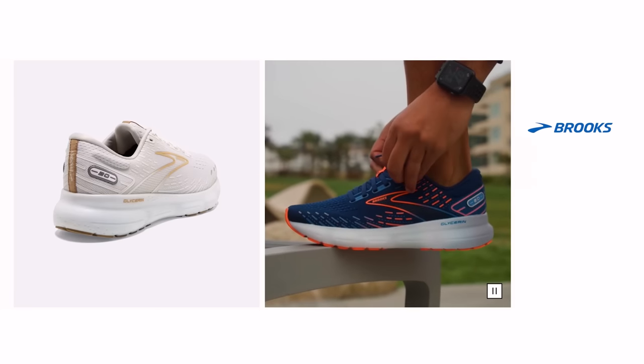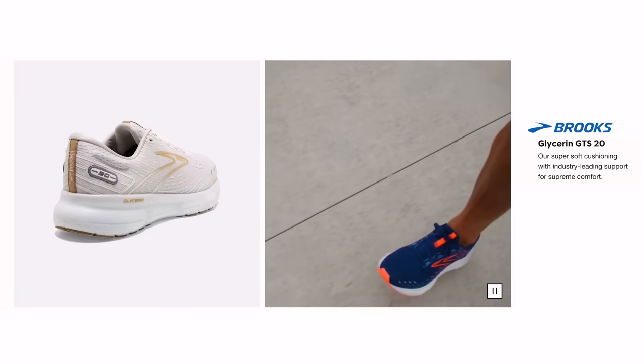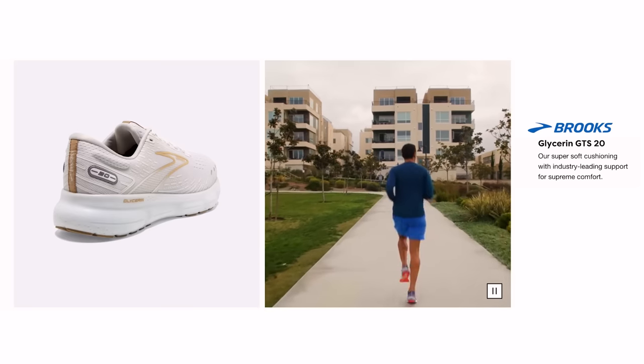Third trainer: the Brooks Glycerin GTS. I started wearing this shoe when I was with Brooks and absolutely loved it. At first I was wearing the Adrenaline GTS, but then I switched over to the Glycerin GTS — also a stability shoe. All of my trainers are stability, that's just me currently. The Glycerin GTS is like wearing pillows on your feet. I stopped wearing it after leaving Brooks because I wasn't getting it for free anymore, and it is kind of expensive. From a non-biased perspective, Brooks probably has some of the best trainers in the world, and the Glycerin GTS shoes are some of the best in the world — a lot softer than the Nike Structure. It's pretty durable, feels good on your foot. I'd only wear this for easy runs and long runs.